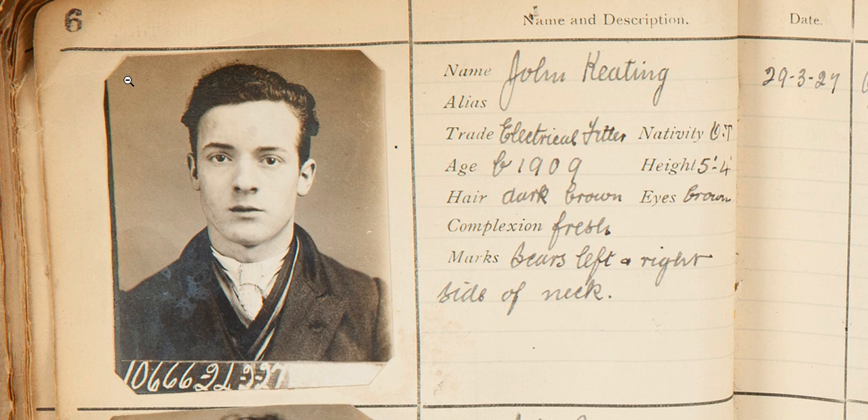John is described as having dark brown hair, brown eyes, and a fresh complexion. He is shorter than teenagers today at just five foot four, but that's quite common. We would describe a lot of the people in this book as short, which is just because of the malnourishment at the time — they just didn't get as much food and nutrition as we get today.